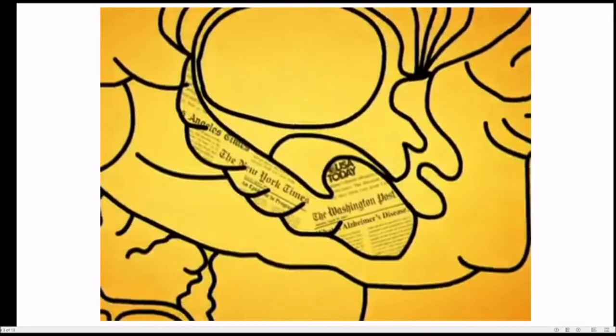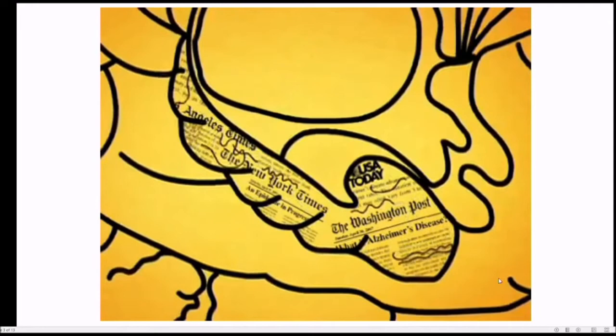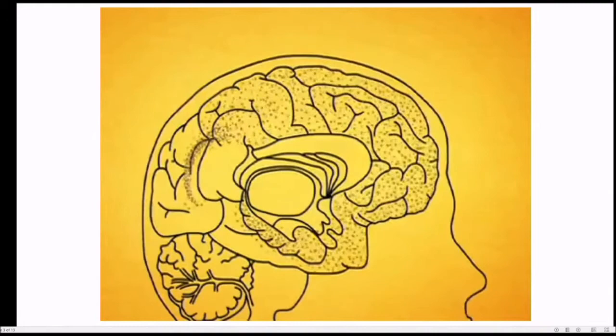After that, more plaques and tangles spread into different regions of the brain, killing cells and compromising function wherever they go. This spreading around is what causes the different stages of Alzheimer's. From the hippocampus, the disease spreads to the region of the brain where language is processed, making it tougher and tougher to find the right word.